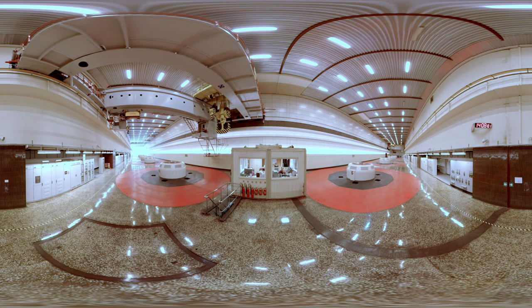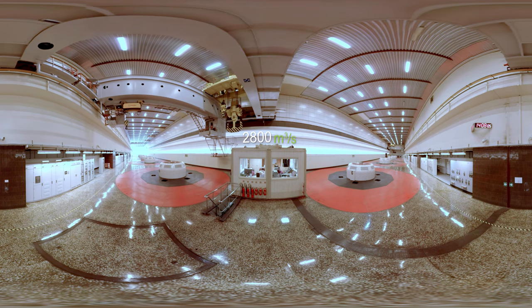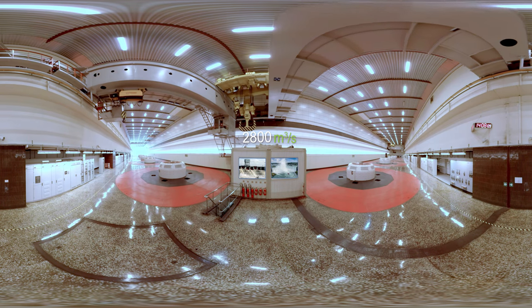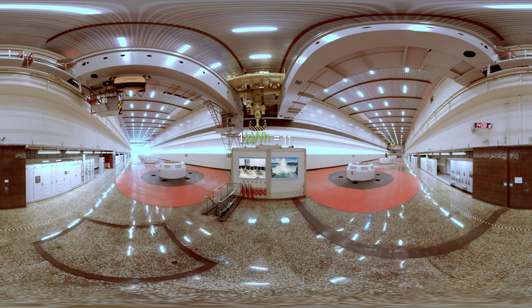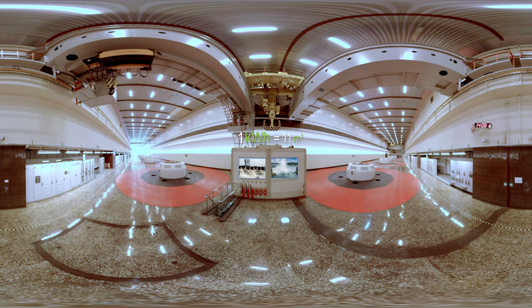During the spring flood season, the average flow rate in the Daugava River may reach 2,800 cubic meters per second. This is less water than the average flow through the Niagara Falls. In general, 11 cubic meters of water are required to produce one kilowatt hour of electricity.